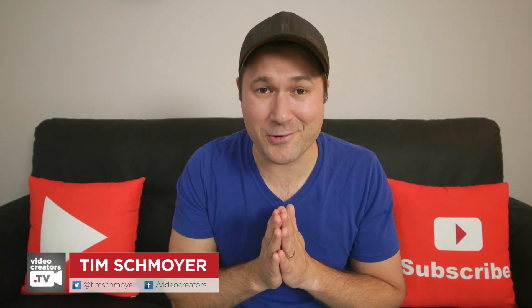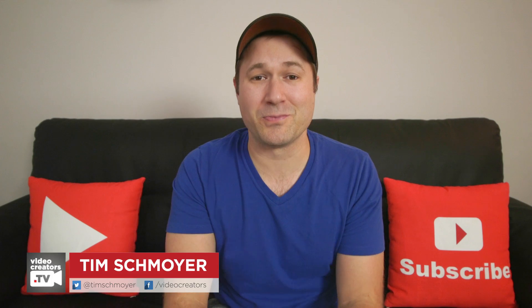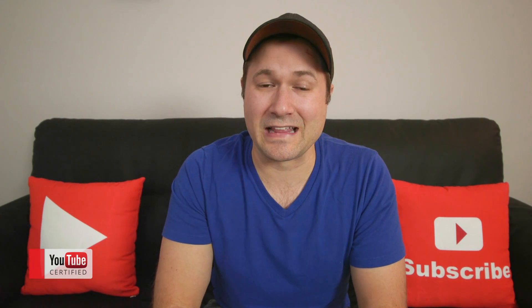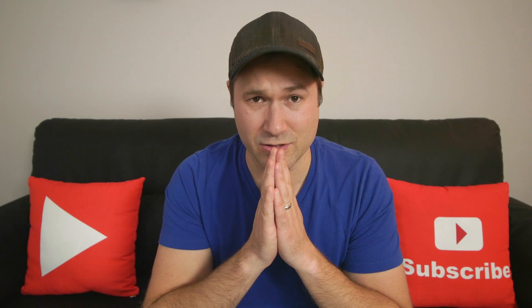Hey guys, my name is Tim Schmoyer and welcome to Video Creators. This channel is all about helping you guys grow your YouTube audience so you can spread a message that reaches people and changes their lives.